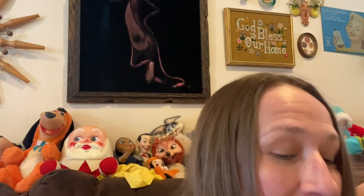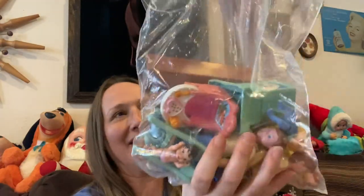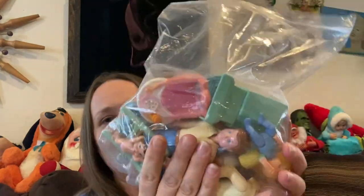The last thing in the first sack is this whole bag — I found a baggie in the bins of Fisher Price families. I looked them up and they sell for okay money.